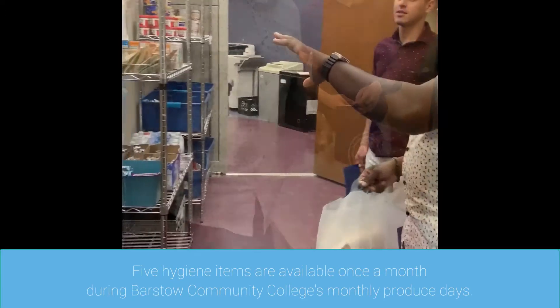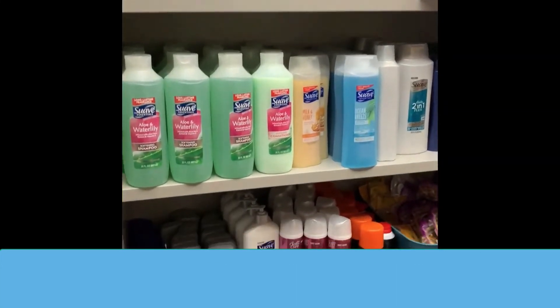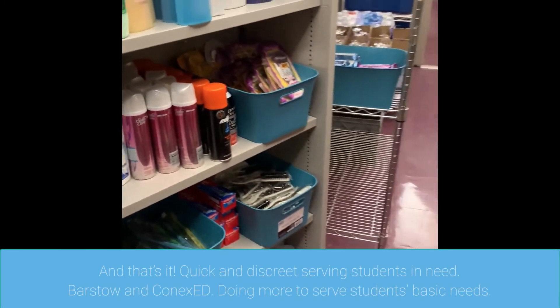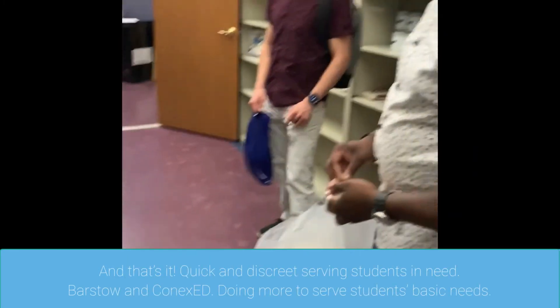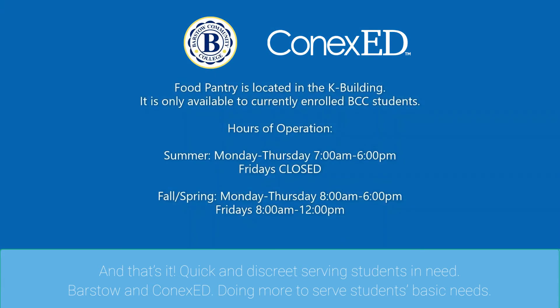Five hygiene items are available once a month during Barstow Community College's monthly produce days. And that's it! Quick and discreet, serving students in need. Barstow and ConnectsEd, doing more to serve students' basic needs.